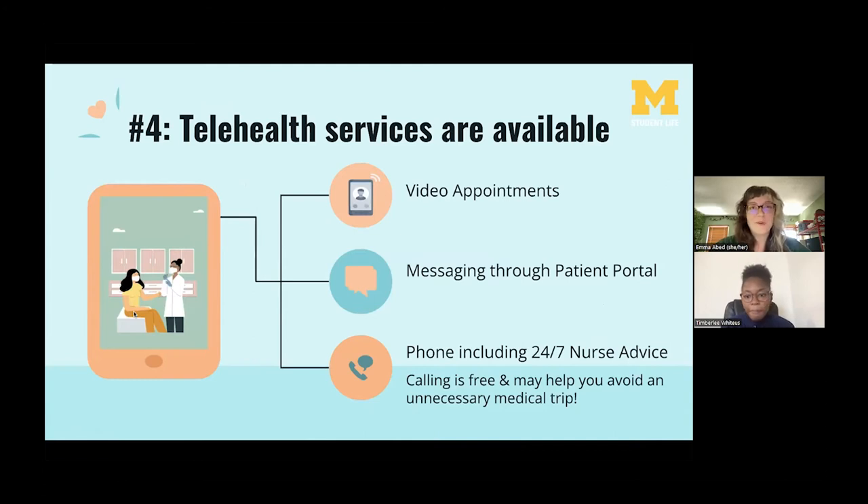Number four: telehealth services are available at UHS. The pandemic has allowed UHS to ramp up its telehealth services for both safety and convenience. If you're not able to come in person, you can still receive care — video appointments are available on Zoom, you can contact providers through the patient portal's messaging feature, and you can call the 24/7 nurse advice line for medical advice. These are all free, and calling the nurse advice line is a great first stop if you're not sure what to do.